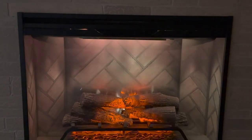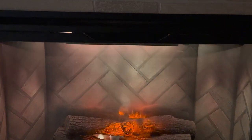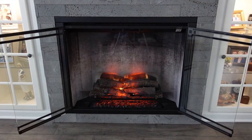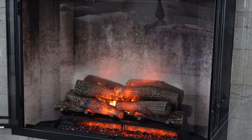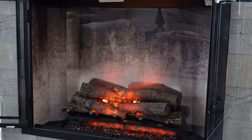This electric fireplace presents discerning customers with the exquisite option of selecting their desired background from two sophisticated choices: Herringbone or weathered concrete. This carefully crafted feature caters to the refined tastes of individuals seeking a fireplace experience that harmonizes seamlessly with their aesthetic preferences.